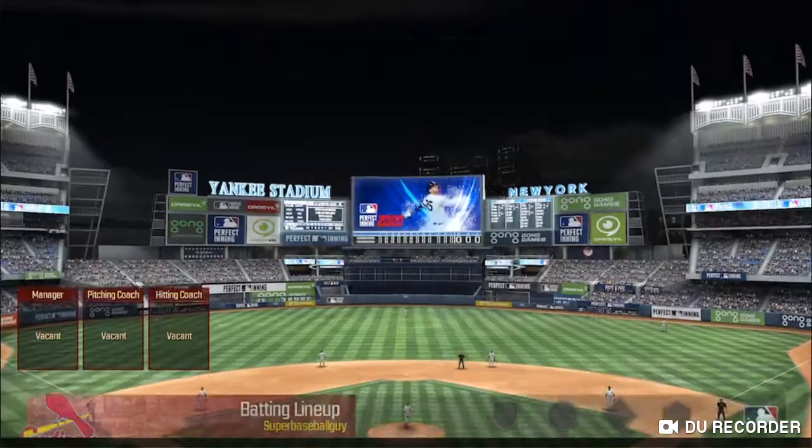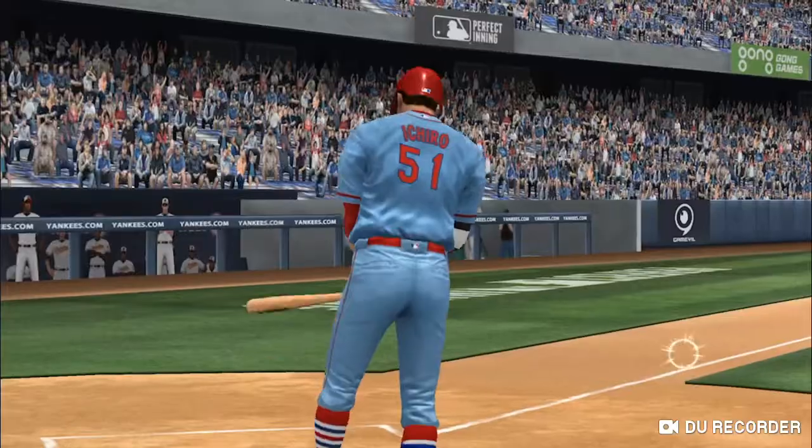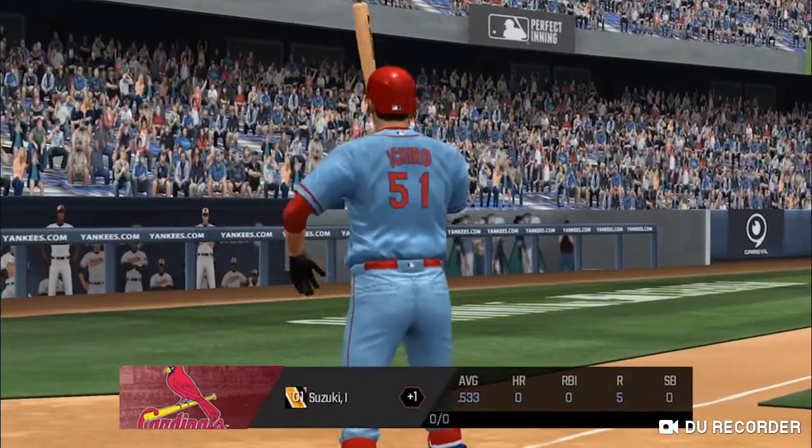At this time of year at Yankee Stadium, it's time to play baseball. I'm Joe Buck, and I'll be doing the play-by-play.